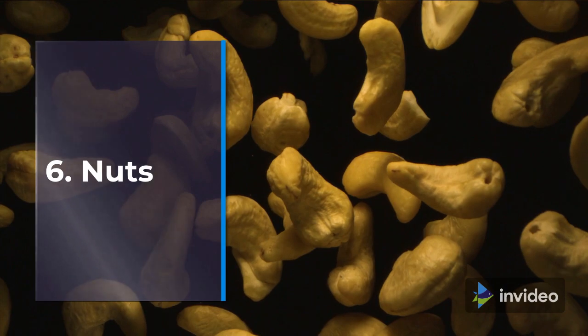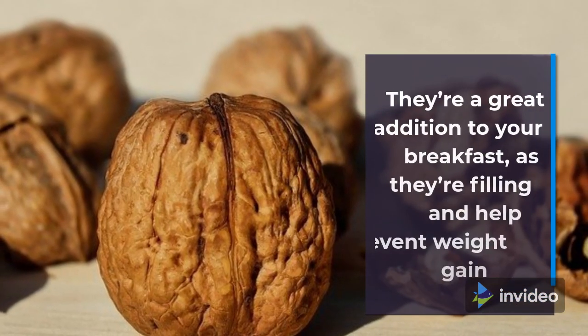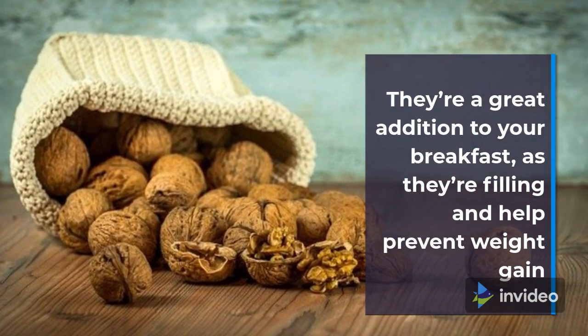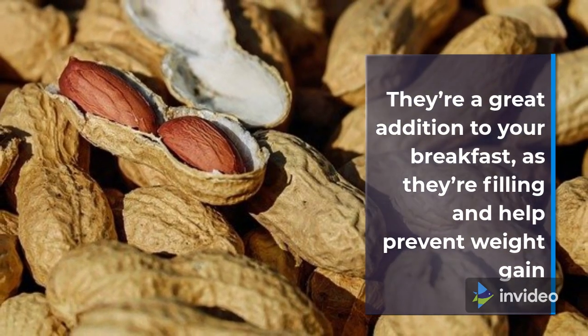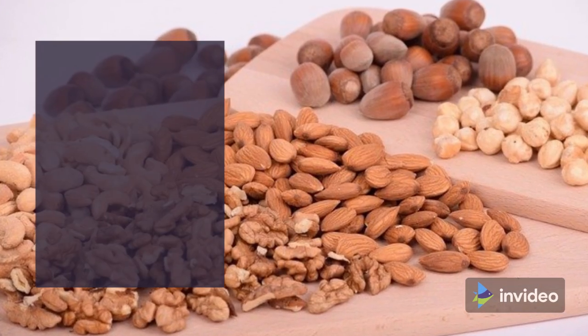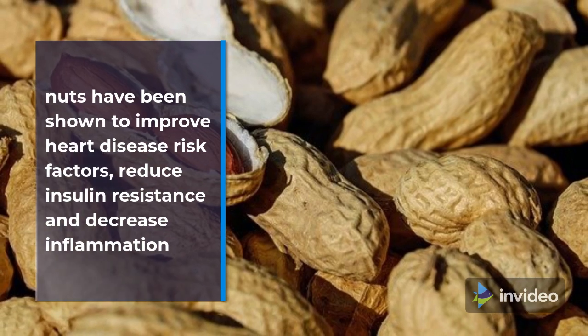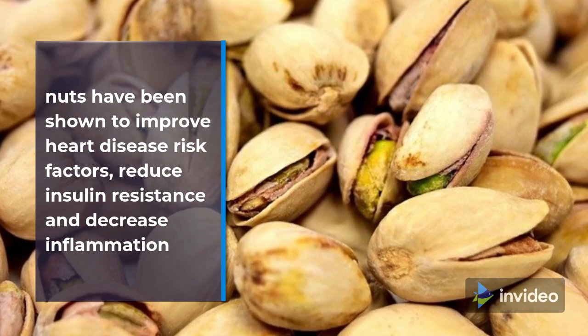6. Nuts. Nuts are tasty, satisfying, and nutritious. They're a great addition to your breakfast, as they're filling and help prevent weight gain. Nuts have been shown to improve heart disease risk factors, reduce insulin resistance, and decrease inflammation.